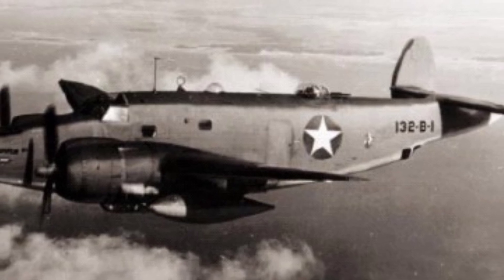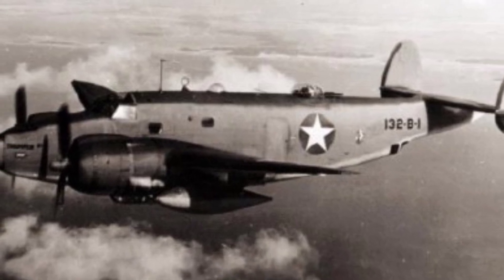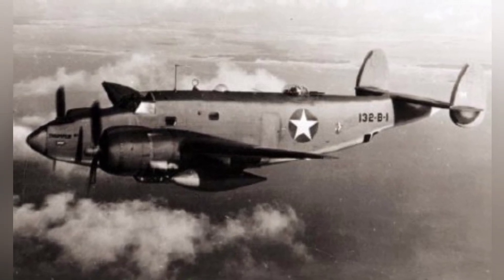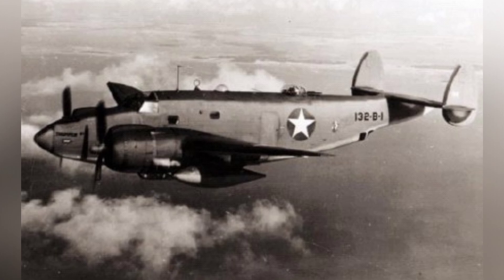In early 1943, a U.S. Navy Patrol Bomber Squadron VPB-132's PV-1 Ventura aircraft was seen flying over the Florida coast in the United States.